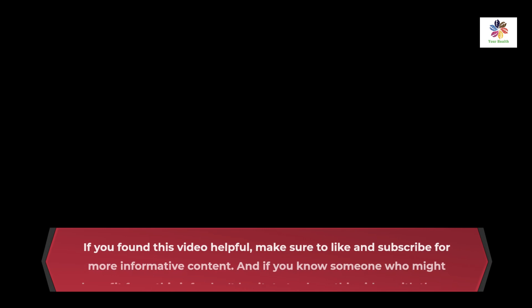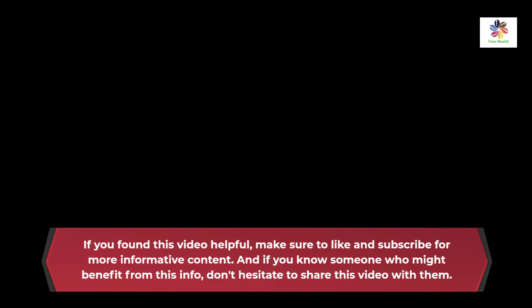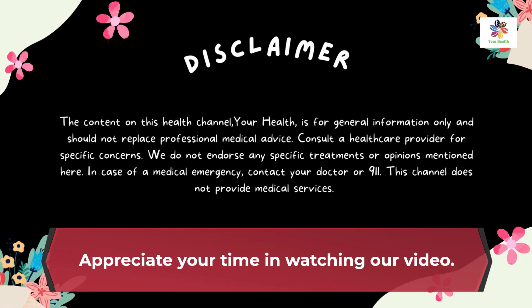If you found this video helpful, make sure to like and subscribe for more informative content. And if you know someone who might benefit from this info, don't hesitate to share this video with them. Thanks for watching!